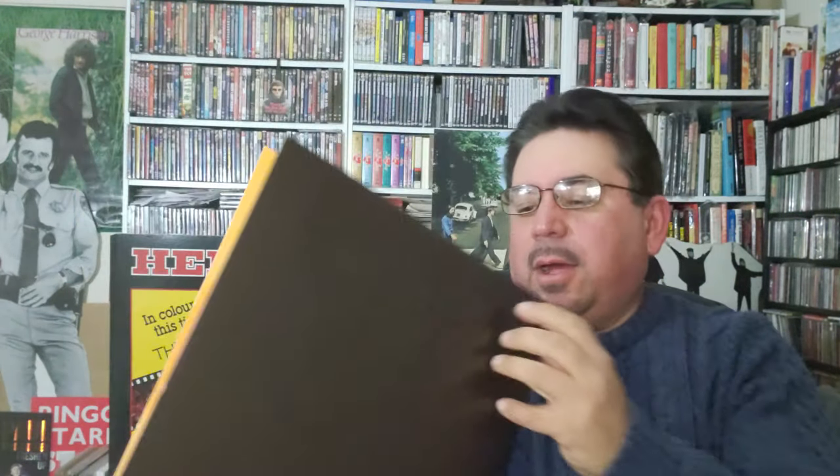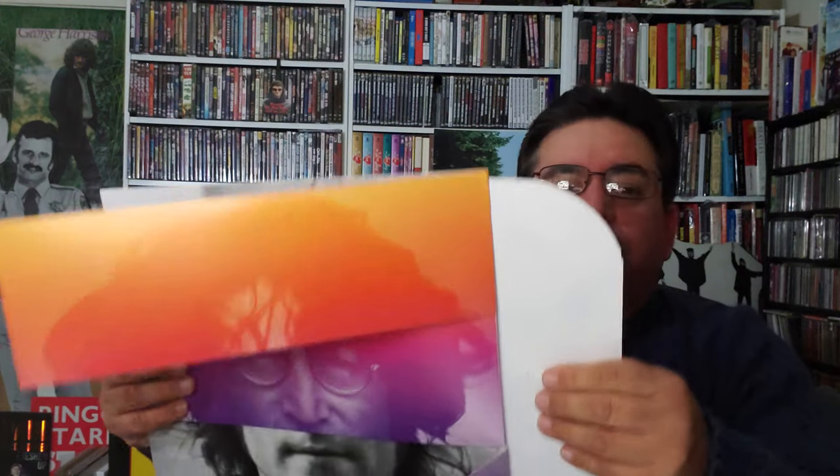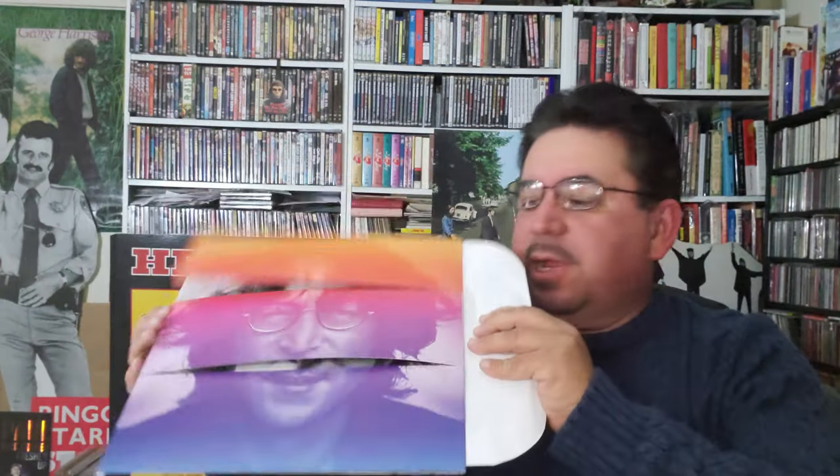This is the first time that I'm looking at it myself — my copy — because all I've done so far is take the cellophane off. So I'm going to take the inside out here. This is the first time I'm looking at it; we're doing it together.